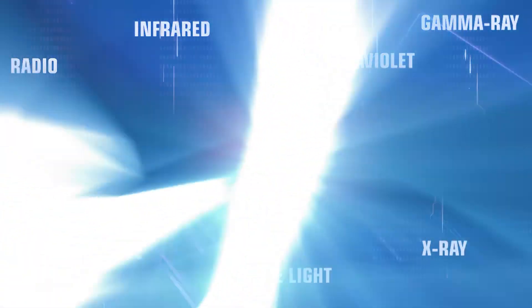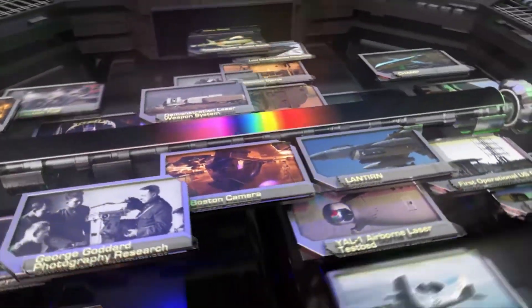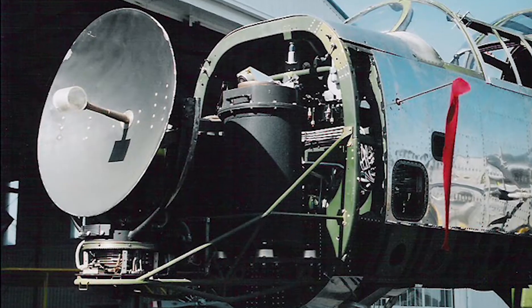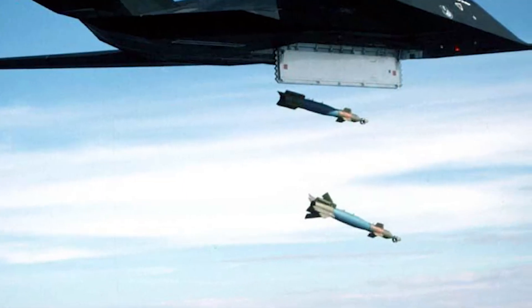The Air Force Research Laboratory and its predecessors have been researching ways to harness electromagnetic energy across the spectrum since its founding at McCook Field in 1917. This research directly led to airborne radar, laser-guided weapons, and night vision devices.